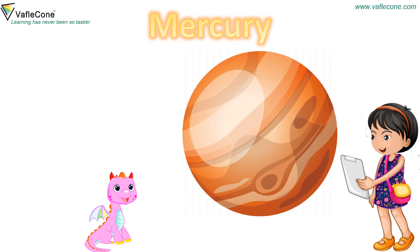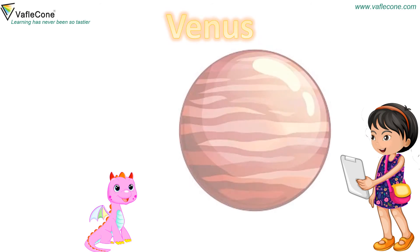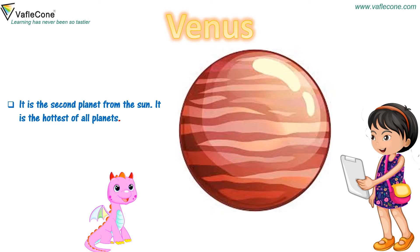Mercury: It is the closest planet to the sun. It is also called the smallest planet. Venus: It is the second planet from the sun. It is the hottest of all planets.